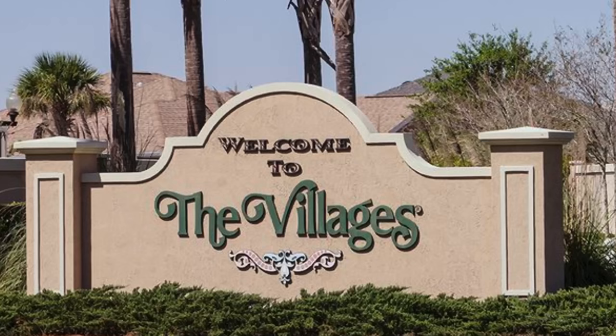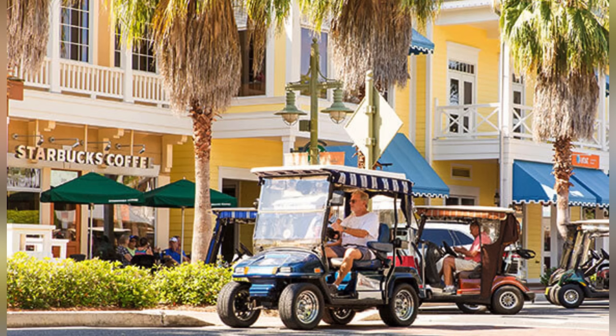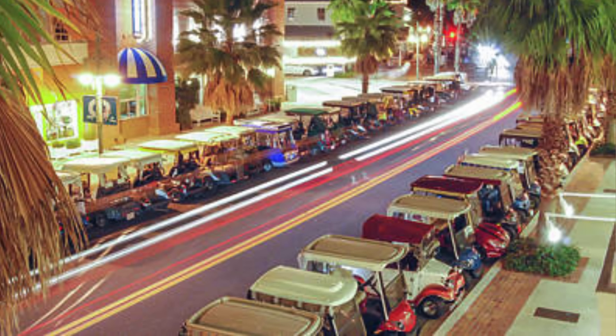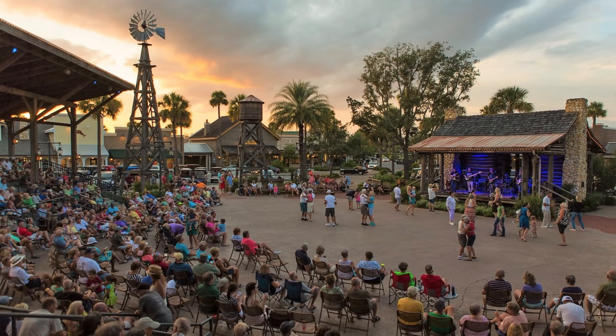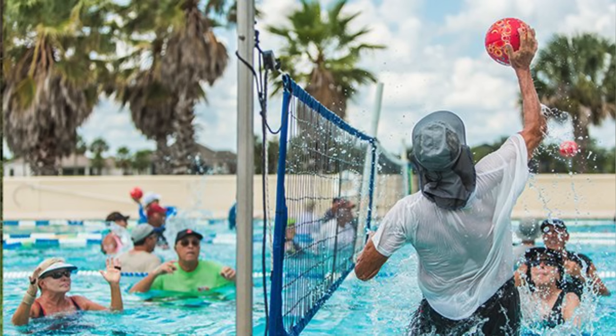So what is The Villages anyway? It is a 55 and older golf cart community where you can literally jump in your golf cart and go to stores, restaurants, and even the nightly entertainment they offer. The Villages is about one hour north and west of the Orlando area. They offer nightly live entertainment in each of their three town squares, they have over 50 golf courses, and almost 3,000 different clubs and activities that you can get involved in.